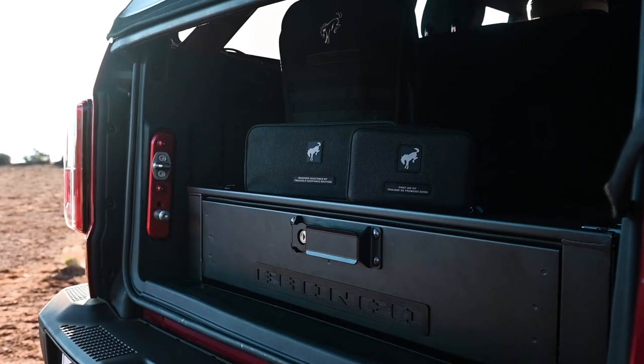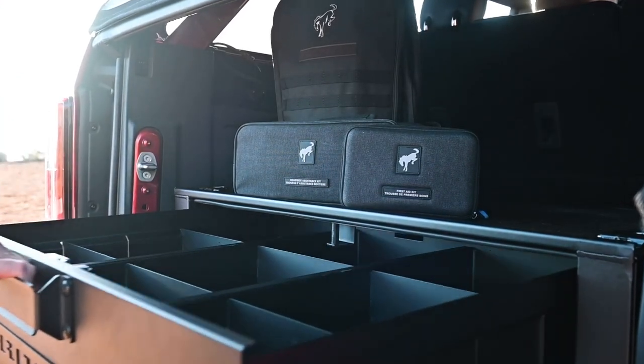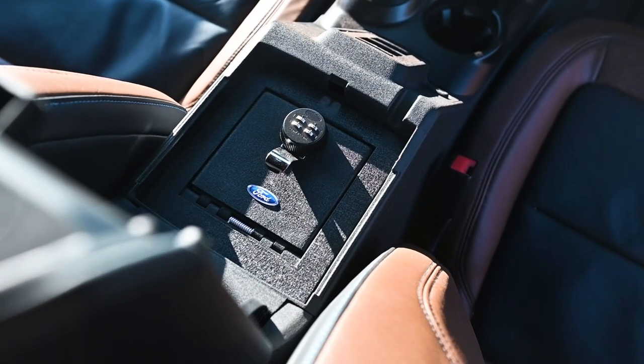This is definitely going right towards the Jeep crowd. Jeep does this stuff all the time, and this is a direct shot at them. There is your locking console.